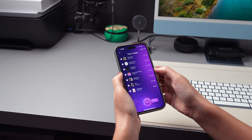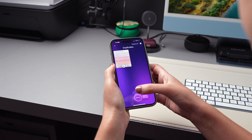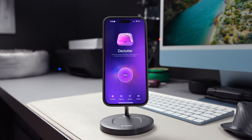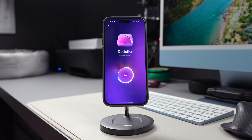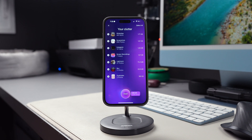So here comes Clean My Phone to help you free up space a lot quicker. Make sure to download Clean My Phone — I've included a link down below in the description — and open it. Then make sure to have the first option selected, Declutter, and tap on Scan. Here's where the app will use its advanced AI model to analyze and sort your media files, selecting those you may not want to keep any longer.